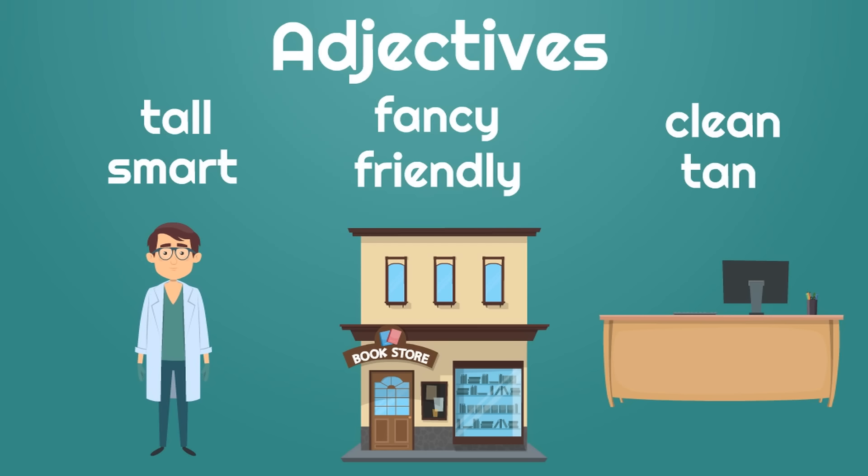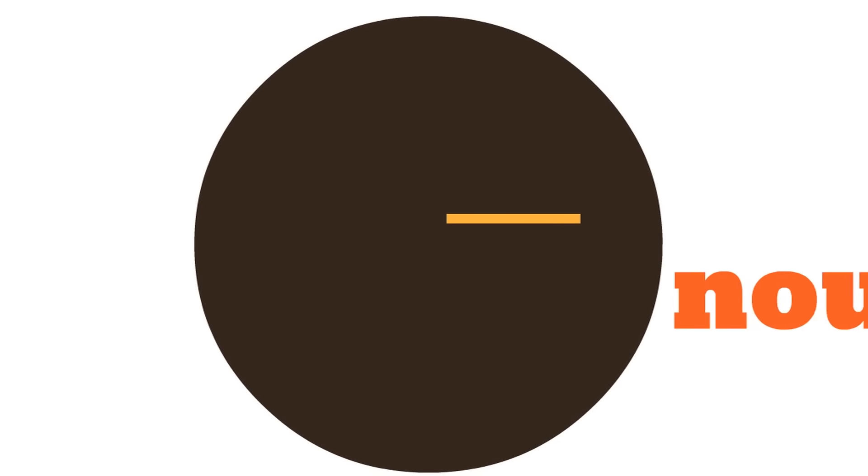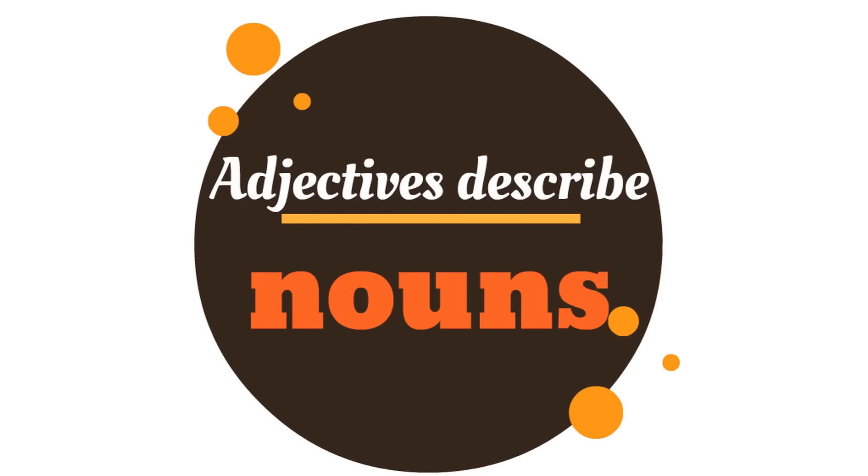Tan and clean are adjectives. They're describing the nouns. All of these words you see are adjectives: tall, smart, fancy, friendly, clean, and tan. Adjectives are pretty fun. All you have to remember is adjectives describe nouns.